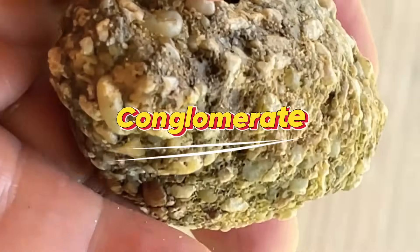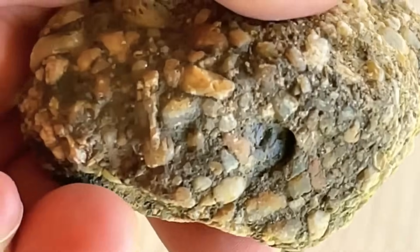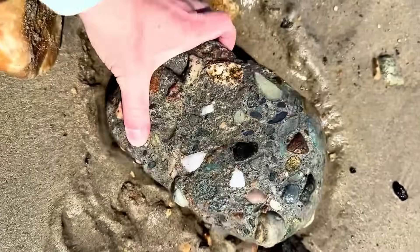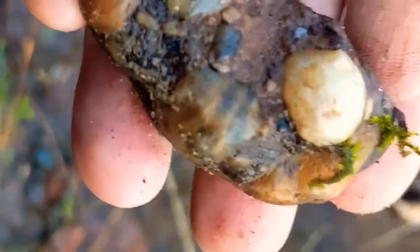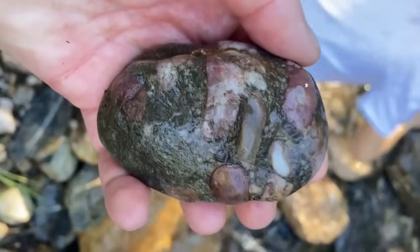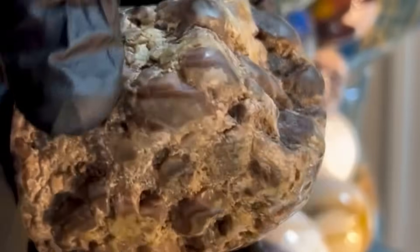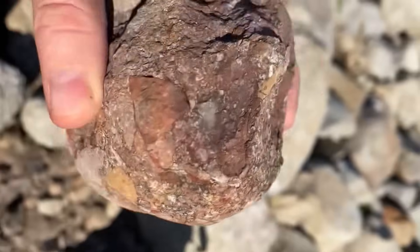Number 4: Conglomerate. Conglomerate rocks are made up of many rounded pebbles cemented together by natural processes. They often form in ancient riverbeds where erosion has carried minerals downstream. Because rivers are nature's sorting machines, gemstones can accumulate in conglomerates alongside ordinary pebbles. Sapphires, zircon, garnet, and even tiny diamonds have been discovered in these deposits. A conglomerate may appear rough and unremarkable, but inside its cemented layers, history is preserved — stones that traveled from distant mountains before settling into place millions of years ago.